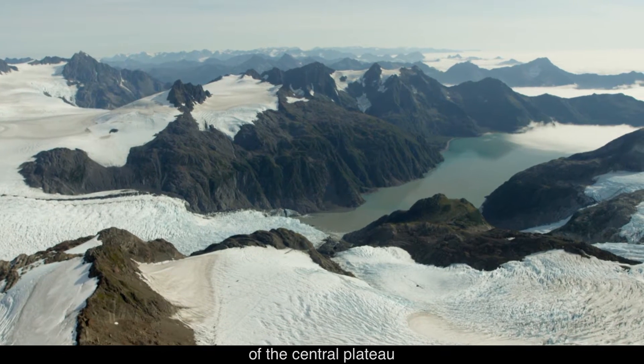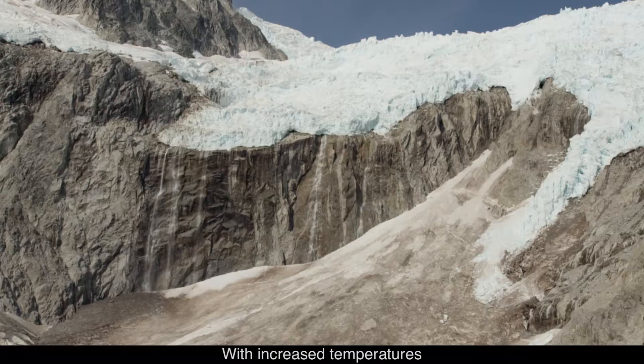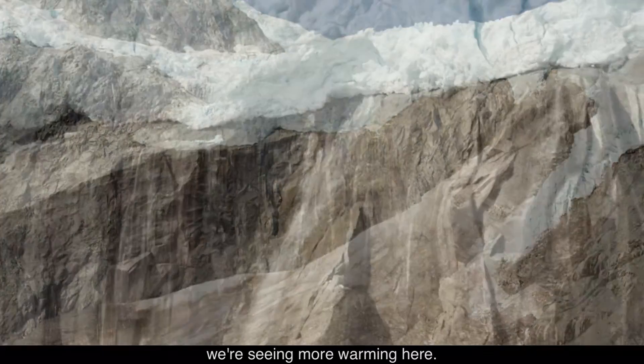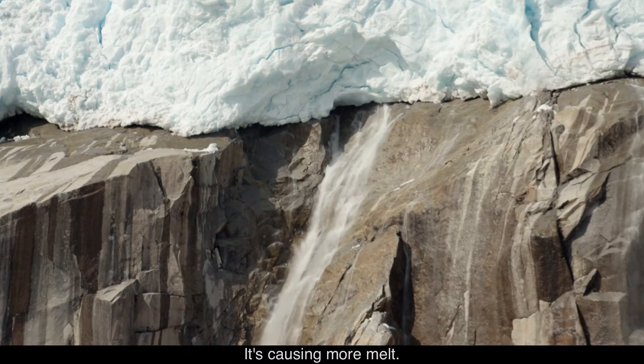The Harding Ice Field is what we refer to as a warm ice field. The upper elevations of the central plateau are below 6,000 feet. With increased temperatures resulting from climate change, we're seeing more warming here. It's causing more melt.